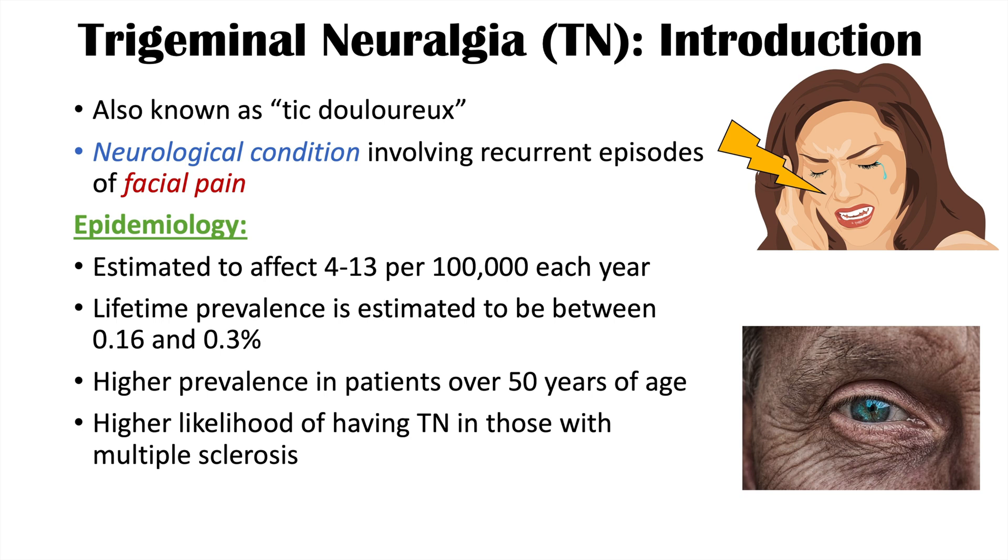If trigeminal neuralgia occurs early on in life, it's important to consider whether the patient may have multiple sclerosis. Those patients are at an increased risk for getting multiple sclerosis later on if they've had trigeminal neuralgia earlier in life.